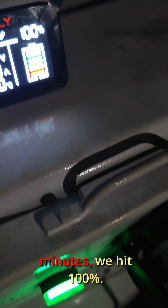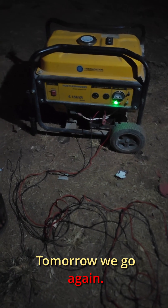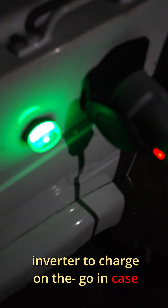After about 15 minutes we hit 100 percent — green light, full charge. Packed up for the day. Tomorrow we go again and there is test time.